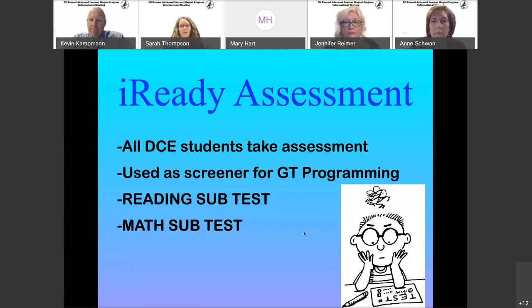The placement testing has to be done on site. We will work with you regarding taking those tests with one of our proctors, using social distancing and all COVID guidelines. If your child is a DCE student, it'll be done right at their school. If you are not a DCE student, we'll work with you to find a location on campus to make that happen.